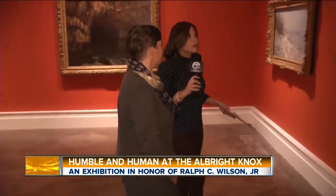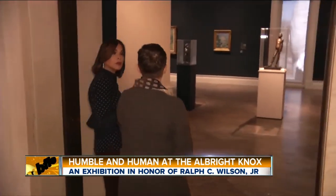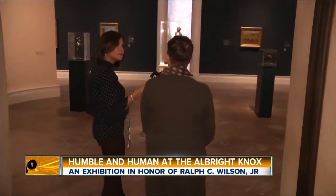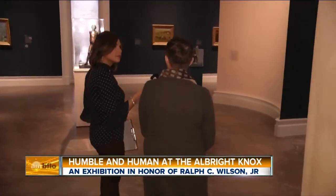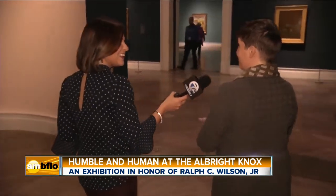Jennifer, you mentioned that you sat down with Mary Wilson. Where do you think this love of impressionism came from, from Ralph? She said that he saw a Monet one day and just fell in love with it. This is literally where it came from — he just decided, I need to have this in my life. Not only does he love Monet, but he truly appreciated Van Gogh as well.